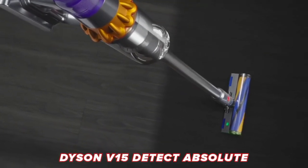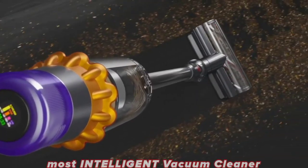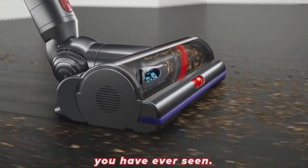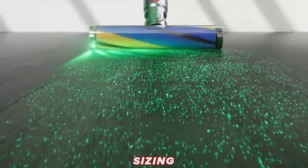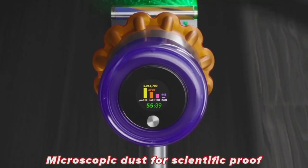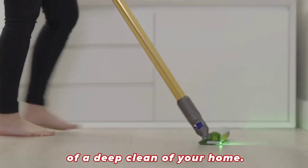The Dyson V15 Detect Absolute is the most powerful and most intelligent vacuum cleaner you have ever seen. It is capable of detecting, removing, sizing, and even counting microscopic dust for scientific proof of a deep clean of your home.